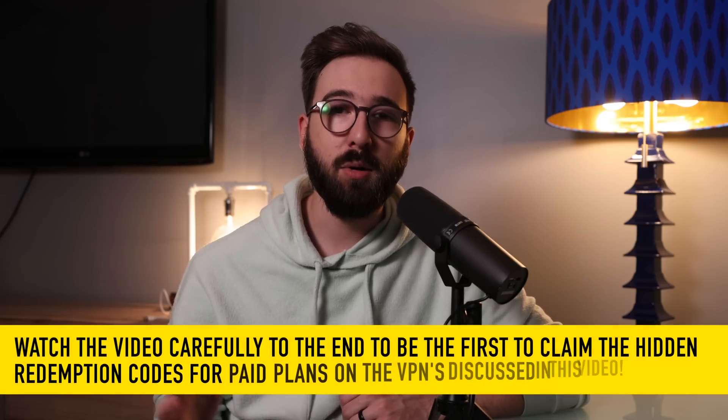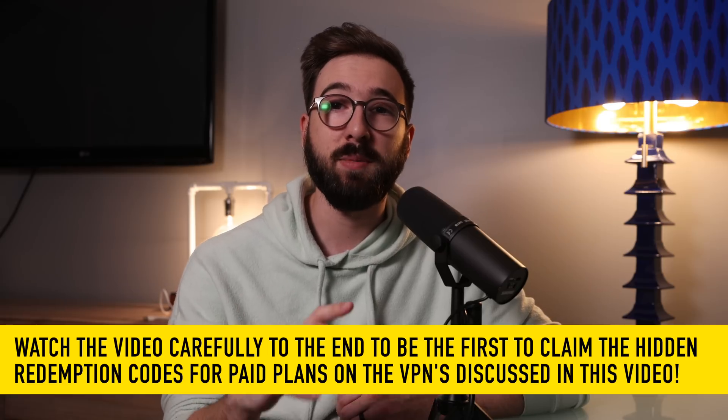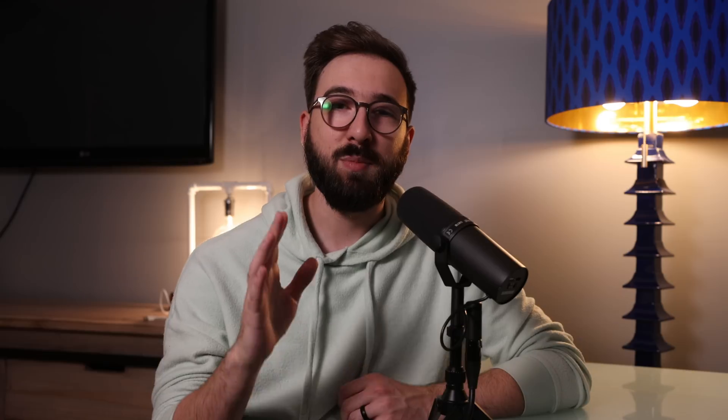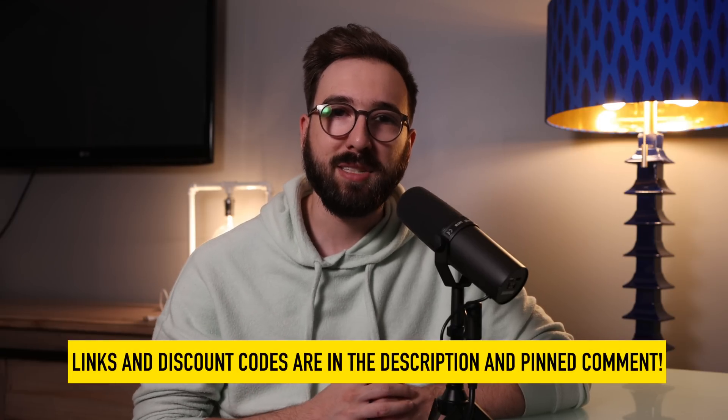I also want to mention that throughout this video, I'll have hidden redemption codes for paid plans for the VPNs that I'm talking about today. Make sure you watch this whole video carefully to be the first to find these hidden codes and links, because it will be first come first serve as to who gets the free codes. And if you're here after all the codes are claimed, there will still be a discount code and links in the description below for each VPN on this list.